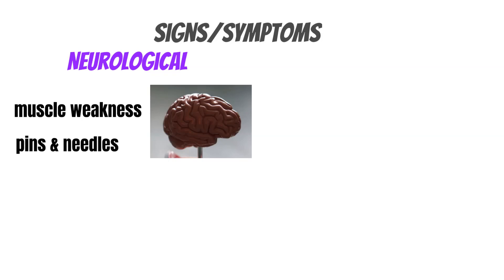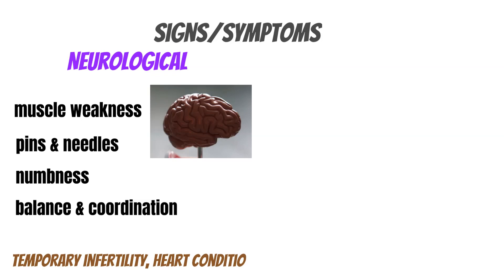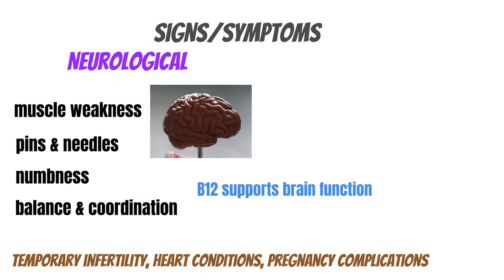If vitamin B12 deficiency is prolonged, it slowly starts to become irreversible. The earlier signs of neurological issues can be muscle weakness, pins and needles, numbness, and balance and coordination issues, but they can then complicate things even further. So it's very important to diagnose it early on. It can also cause things like temporary infertility, heart conditions, and complications in pregnancy.